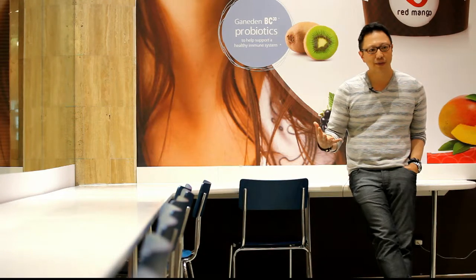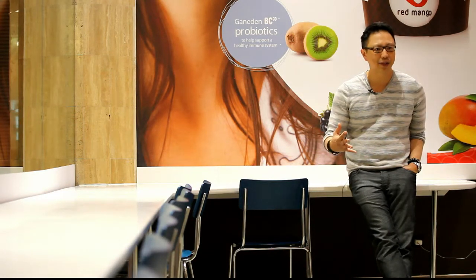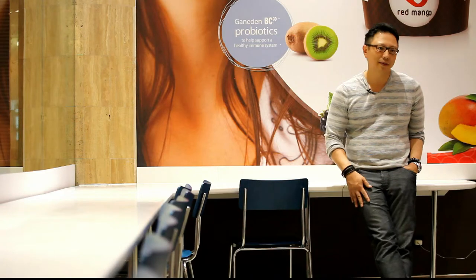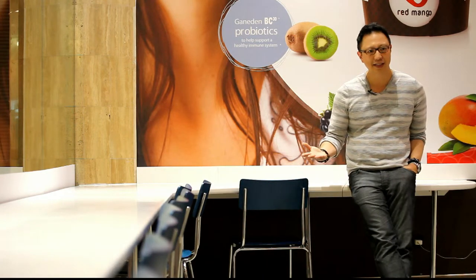Then we pushed the envelope even further and went down the path of all beverages. Why can't we just add BC 30 to other beverages that we do? So we added it to our iced teas and became the first retailer in the U.S. to offer probiotic iced teas.